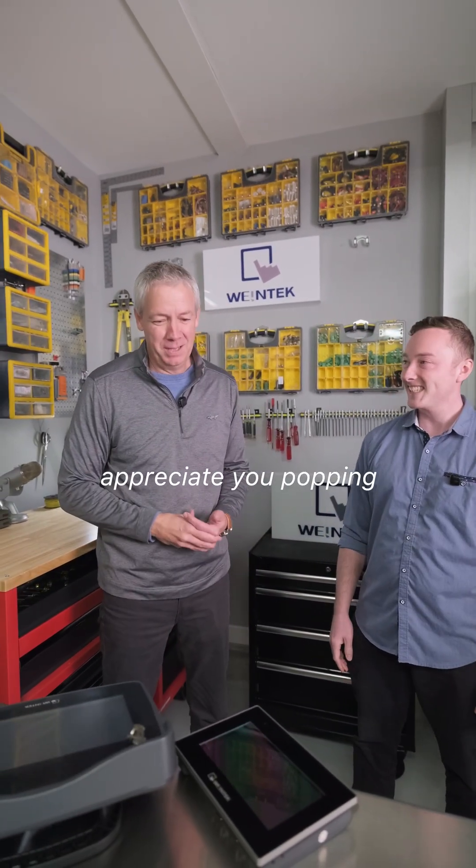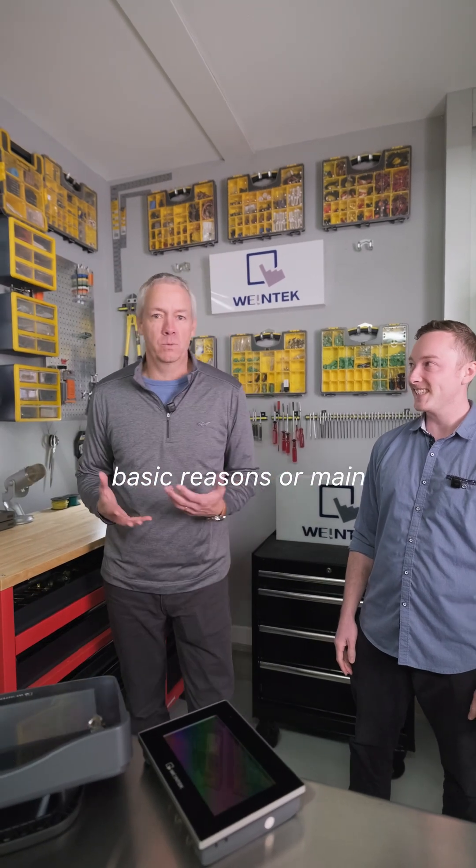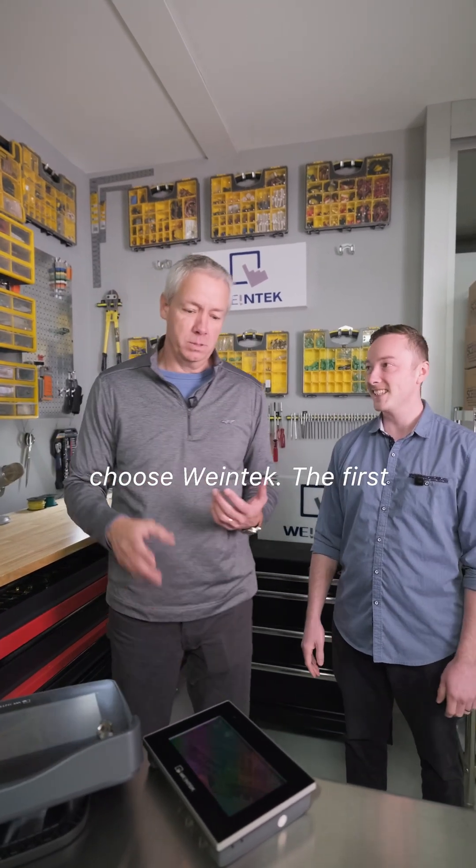Thanks, Brendan. I appreciate you having me here. So there are three main reasons that customers choose Wintec.